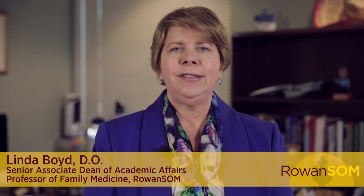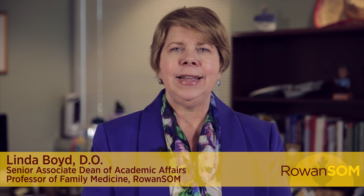Welcome to Rowan SOM. I'm Dr. Linda Boyd, the Senior Associate Dean for Academic Affairs and a graduate of this school. I'm here to talk to you today about problem-based learning curriculum, usually called PBL.